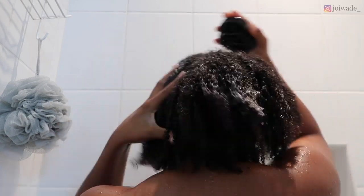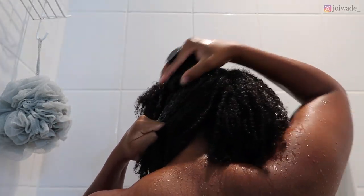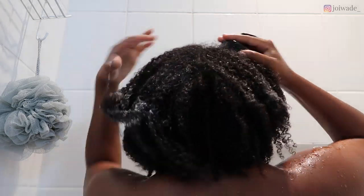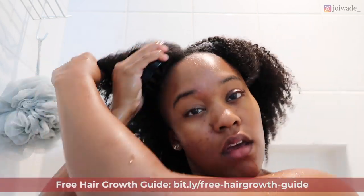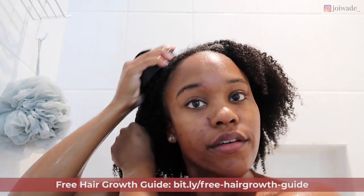The scalp massaging brush is also great for people who work out a lot or sweat a lot, because it really gives you the best clean possible. I'm going in around my edges area because that's where I get the most buildup. This is just the best part of my wash day — it feels so amazing.